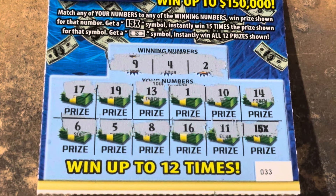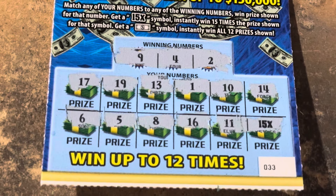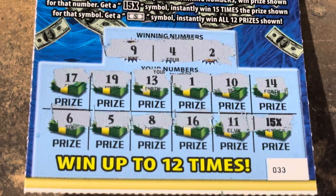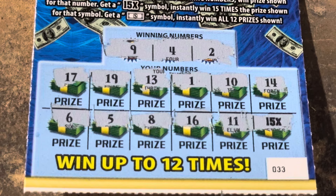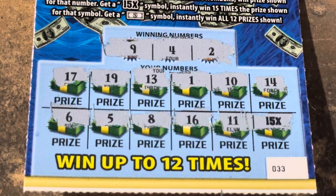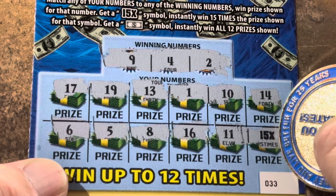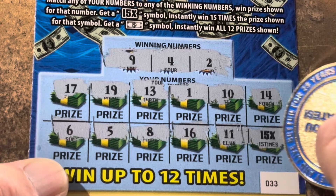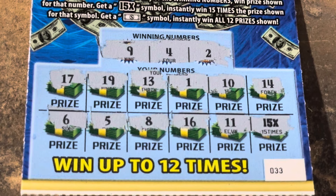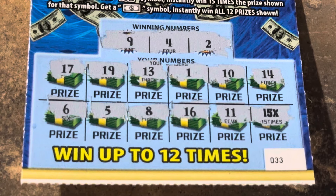Holy cow! Look at that beautiful clutch corner win! 15X — boy, that surprised me! It could be a dollar, but that's a $15 winner, y'all. I will gladly take that — you better believe it.